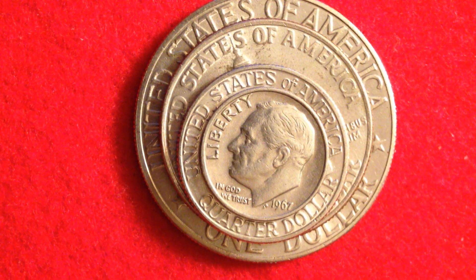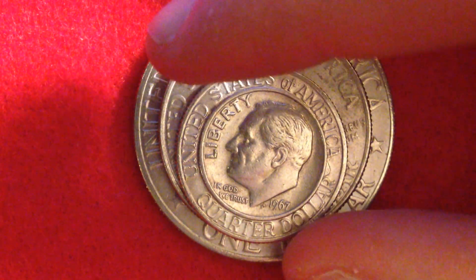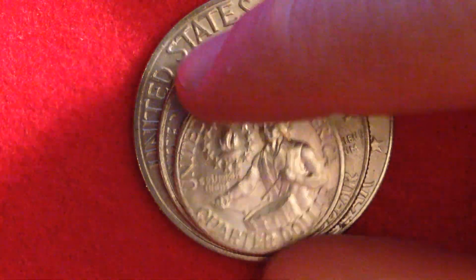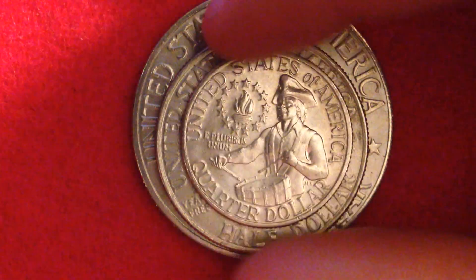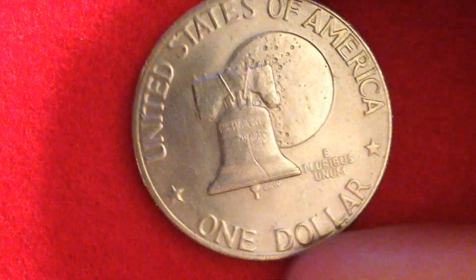Hello coin collectors! We have a 1967 Roosevelt dime right on top here — that's what today's video is going to be about. But I also wanted to run through these cooler bicentennial coins, which came out nine years after the 1967 dime. These coins, which you've probably seen before, are very popular.